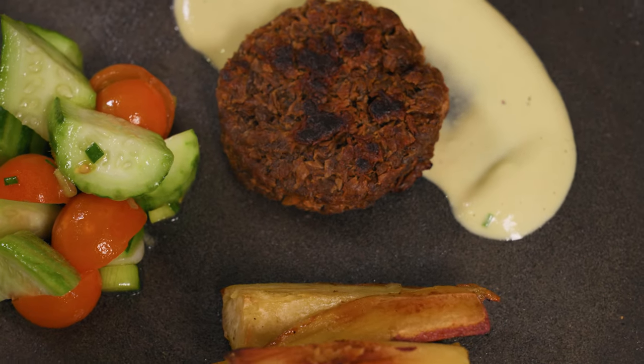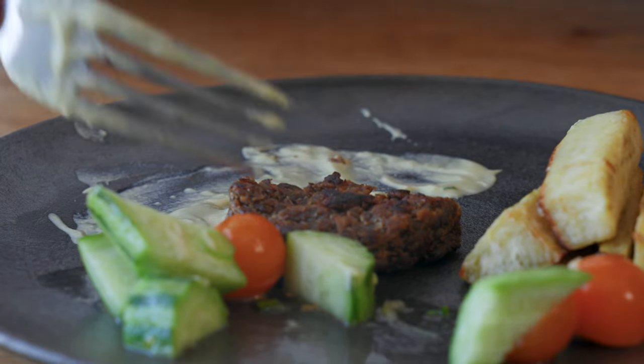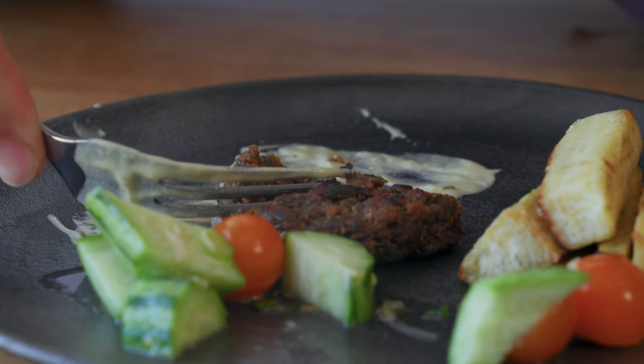They also looked at the nutritional value — what might this fungus do to the substrate that it grows on? They found that the protein content actually might increase depending on the substrate, so you're getting a nutritional boost. And finally, the sensory attributes: how do people perceive the texture, the flavor, and the appearance of the food?